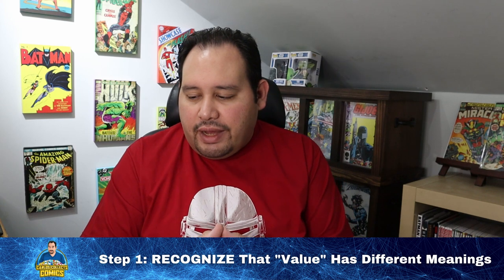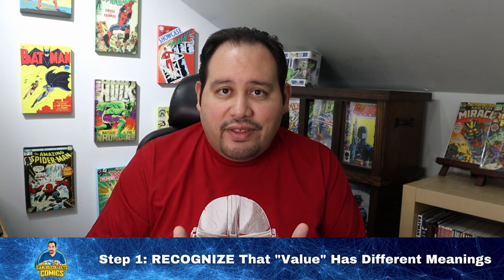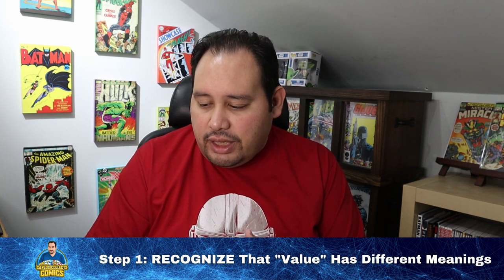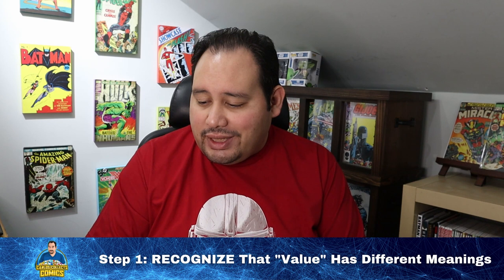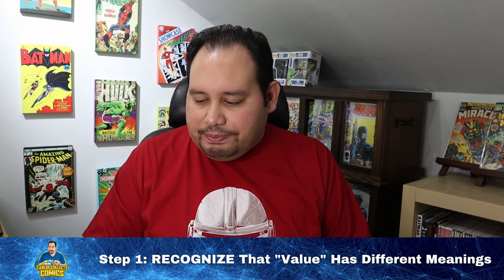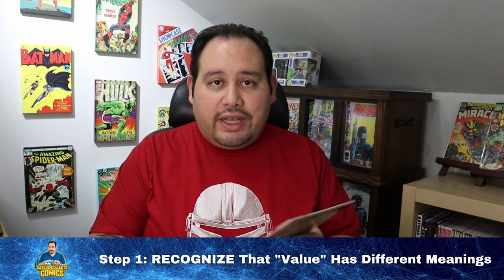Value doesn't just come from the arbitrary price tag or what the book is going for — it comes from collectors who assign value based on the maximum amount of money they're willing to pay for that particular comic book. So the first step in adding value to your comic collection is defining what you value. I wanted to use a practical example to help separate those two worlds. This copy of Uncanny X-Men number 277 — it's a near-mint comic and one of my favorite X-Men covers of all time.